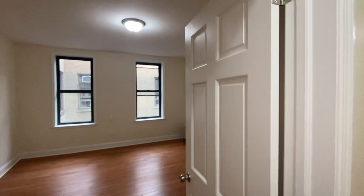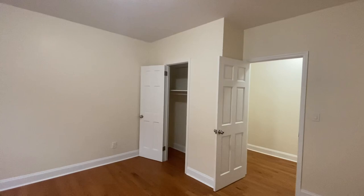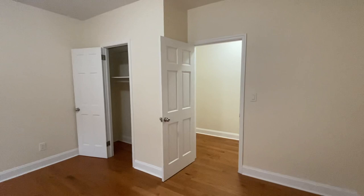This two-bedroom one-bath at 1803 Riverside was just renovated and literally everything is new. It's a nice clean renovation. I'm in the first bedroom now, which has a closet. All the floors are new, as you'll see. You could be the first one to live in this after it's been renovated.